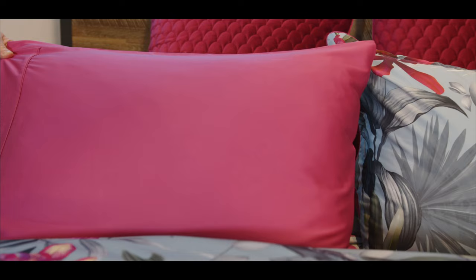Underneath it all we have the beautiful azalea beach bliss sheeting, which brings out those pops of color once again. We also have the blanket in an ocean colored chevron plush.